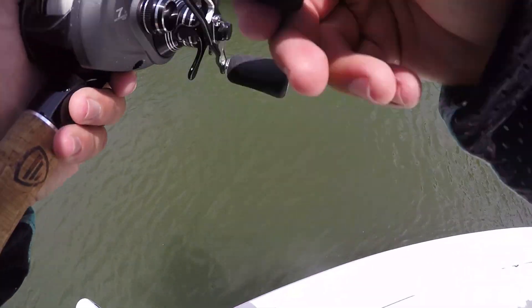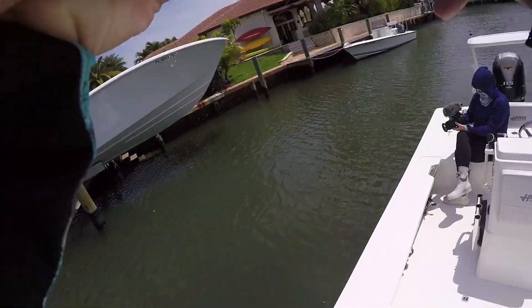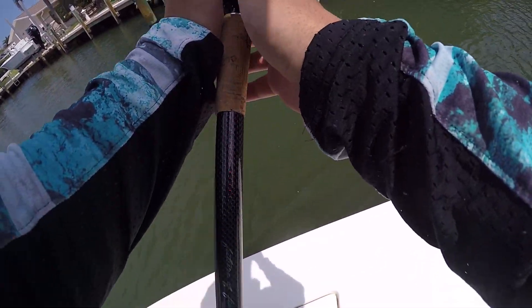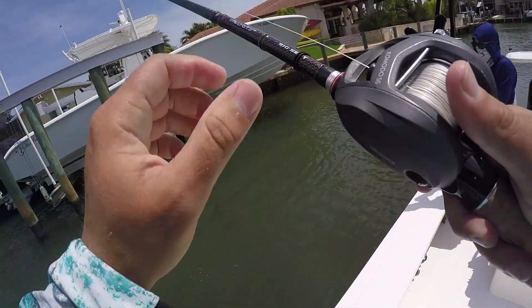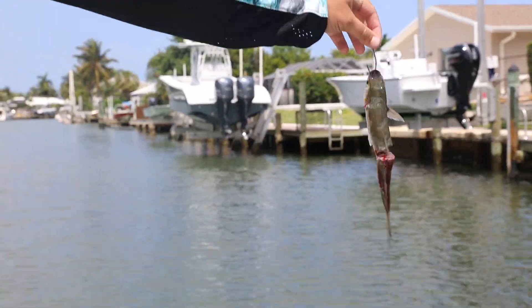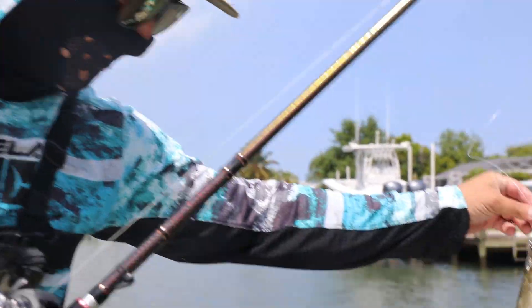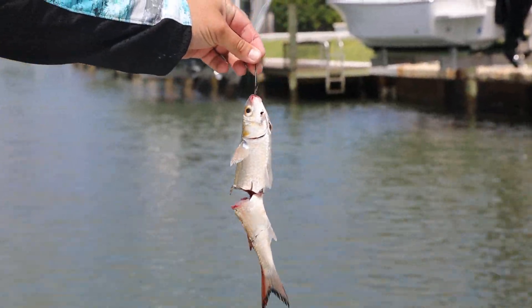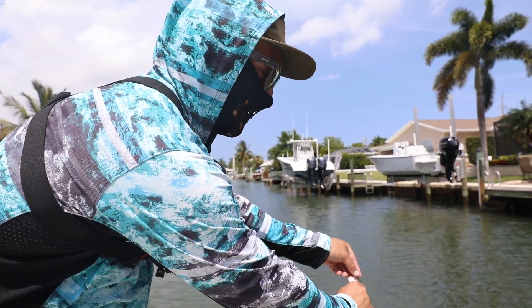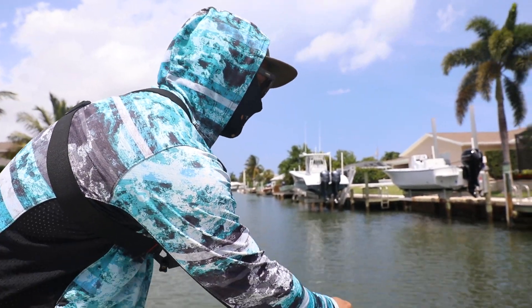Oh, I just got hit — oh he just came off. Good lord, that was a barracuda — holy crap, that makes more sense. I was like wow, I thought that fish had it. That makes more sense — that was just a big meaty cuda. Second one of the day — that's kind of annoying.